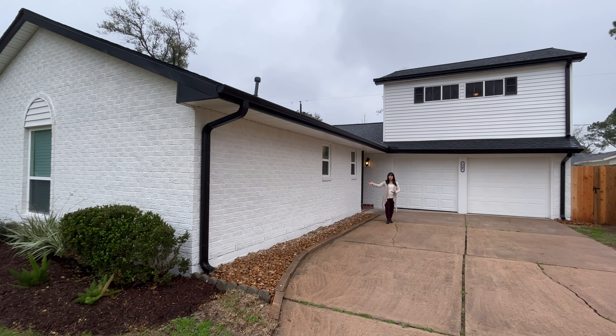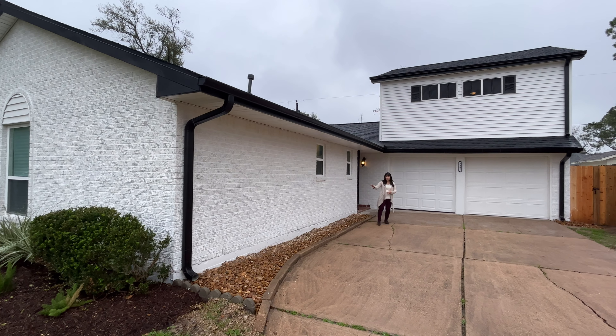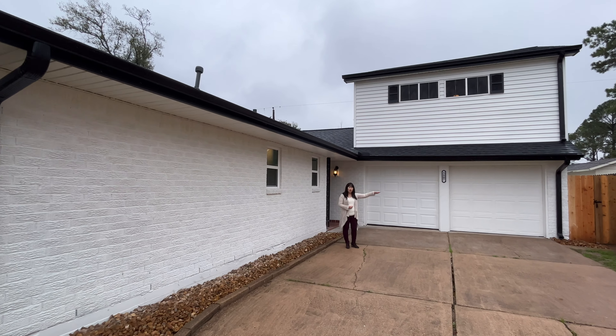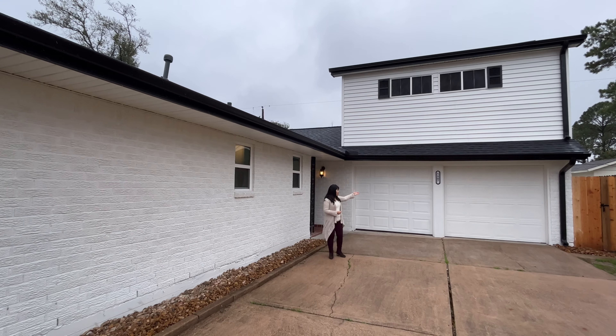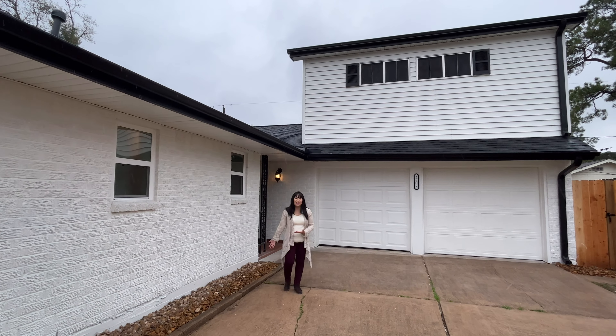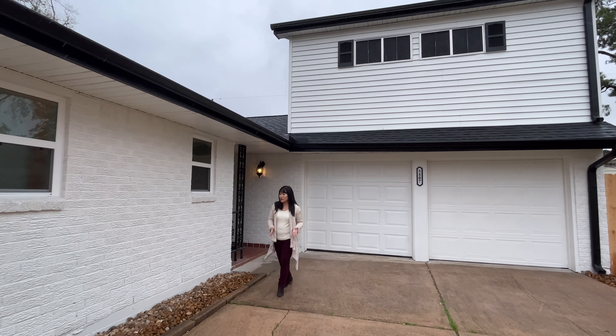All new exterior white paint over the existing brick. This home has good bones: a brand new roof, garage door, gutters at the front, house address plates, and side gates, new landscaping, new rock garden. Everything is brand new here.